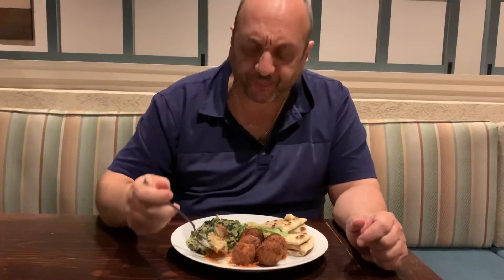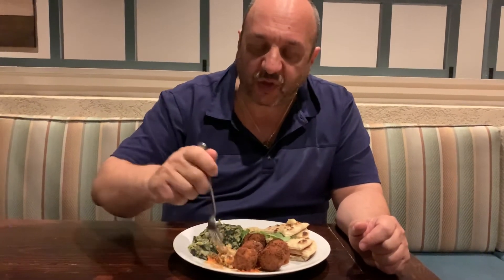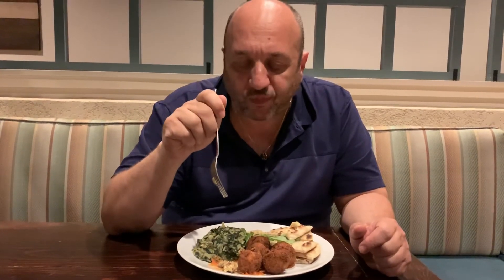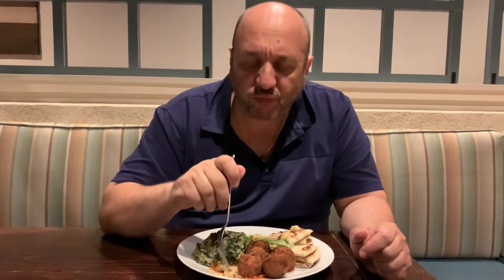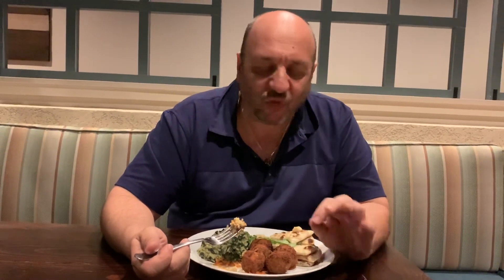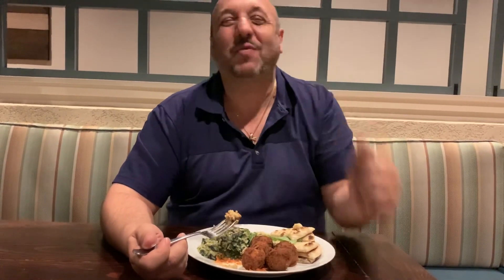And of course, falafel. For people that don't know, falafel is actually chickpea — it's a chickpea fritter. It's got a little cumin in there, it's got some herbs. As soon as you break it up, you smell it. Just the right amount of cumin — cumin can be overpowering, but here it's nice and subtle. Just delicious. Come and visit us. I'll see you next time.